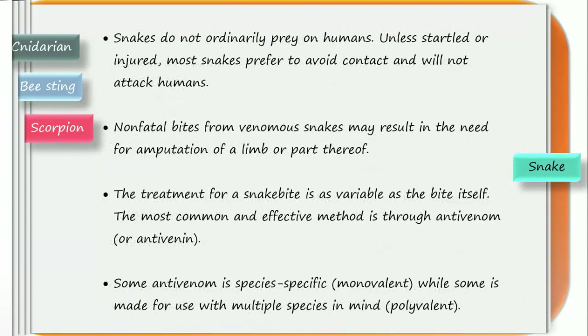Snakes do not ordinarily prey on humans unless they are startled or injured. Most snakes prefer to avoid contact and will not attack humans. Non-fatal bites are also recorded. However, non-fatal bites from venomous snakes may still result in the need for amputation of a limb or part thereof — sometimes if the venom is very strong and has been in the body long enough, that part or organ may need to be removed.